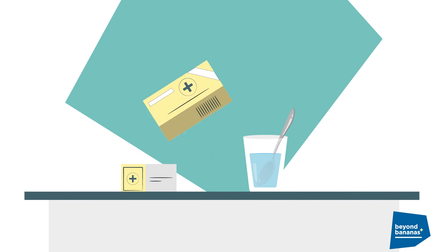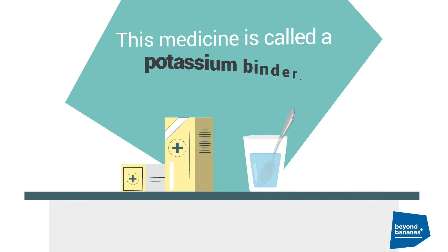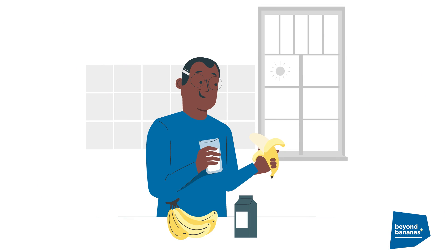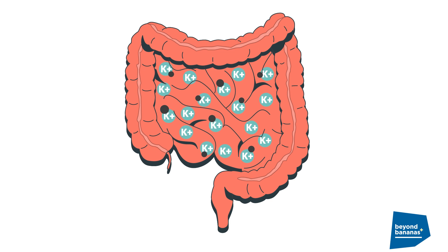Another important option is a medicine that prevents potassium from building up in your blood. This medicine is called a potassium binder. Potassium binders stick or bind to potassium from the foods you eat to keep your body from absorbing too much of it.